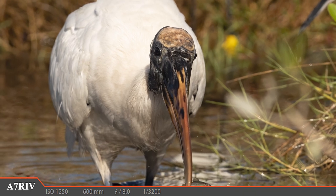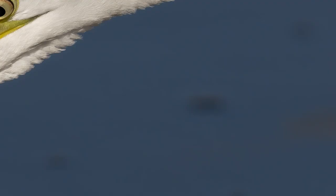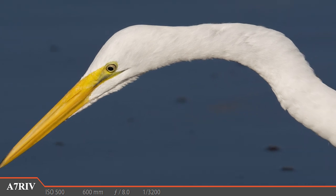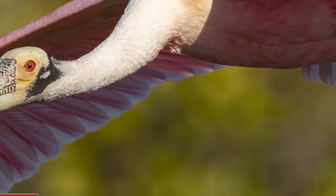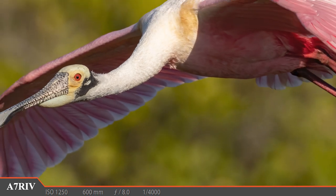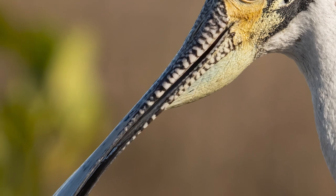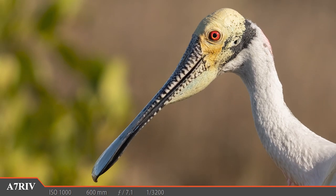And talk about sticking your neck out for the shot — this great egret surely knows how to reach into the shot. What a beautiful bird. But the highlight for me were the beautiful roseate spoonbills who started flying in to join the party. This one lands and gives us an impressive look at its wild-looking head. These birds will be breeding soon, so their colors right now are really off the charts.